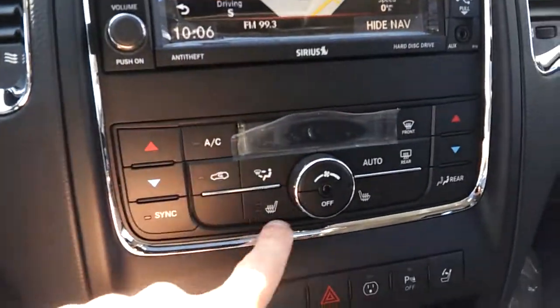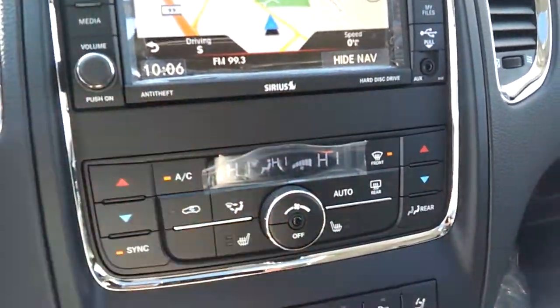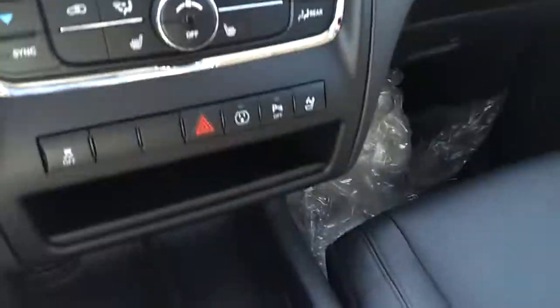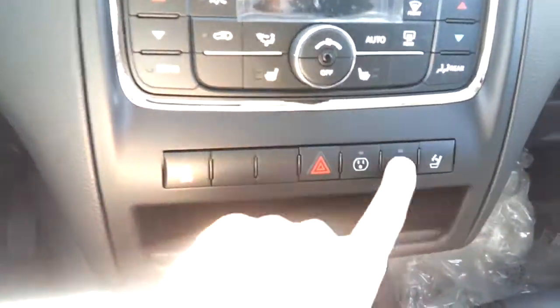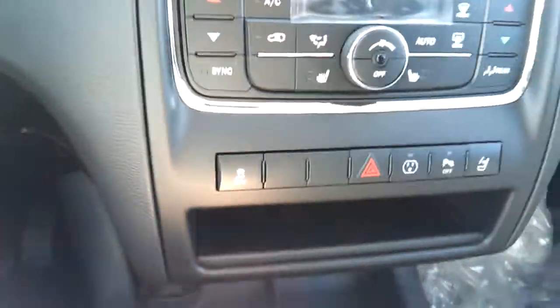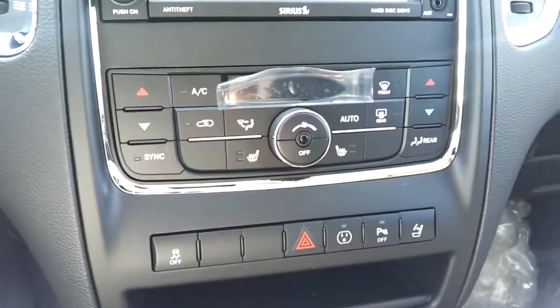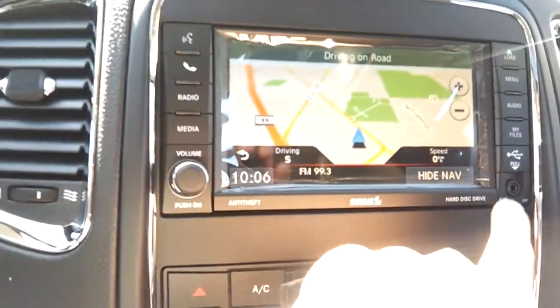Heated seats are also up front, and this one has dual temperature control — separate settings for the driver and passenger. There's also a button to turn off parking sensors, a button to turn off traction control, and a button to fold down the headrests in the back seat so you can have better visibility in your mirror.